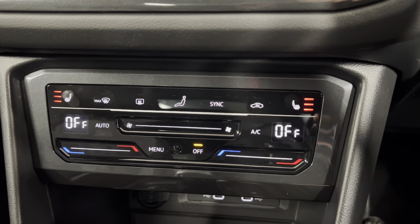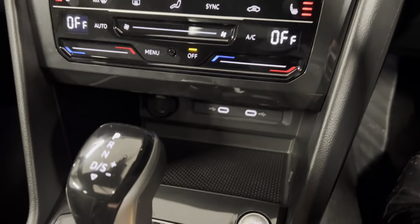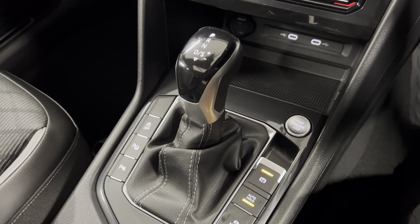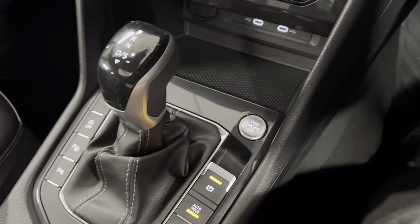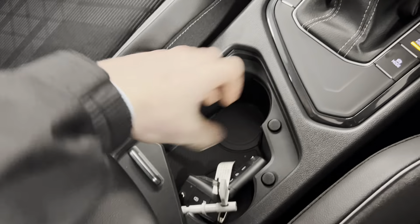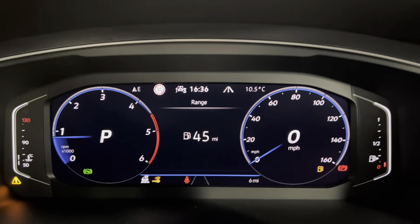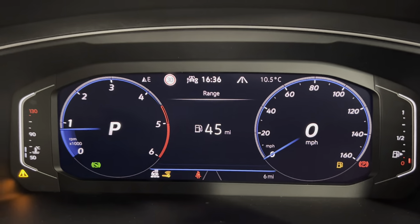Moving on down, you've got your dual zone climate controls with heated front seats, some storage and connectivity points just below, along with your 7 speed DSG gearbox, your electronic handbrake and auto hold, as well as your push to start. You've got two cup holders with a sliding cover, along with the armrest to match the rest of the interior. You've got a fully digital cockpit in here and, as you can see, the car has only covered 6 miles.